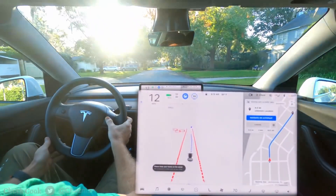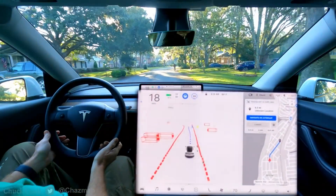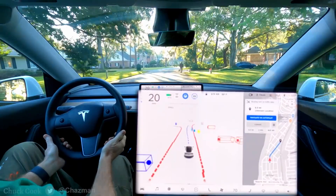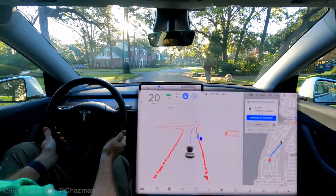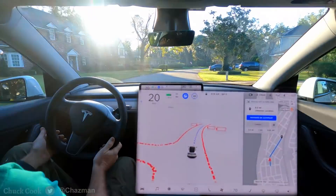We've got a pedestrian with a dog up here. I'm going to keep the speed limit at 20 just so it doesn't overdo the speed. It definitely sees them and it's veering over to the left a little bit, and it maintained 20 miles an hour the whole time.